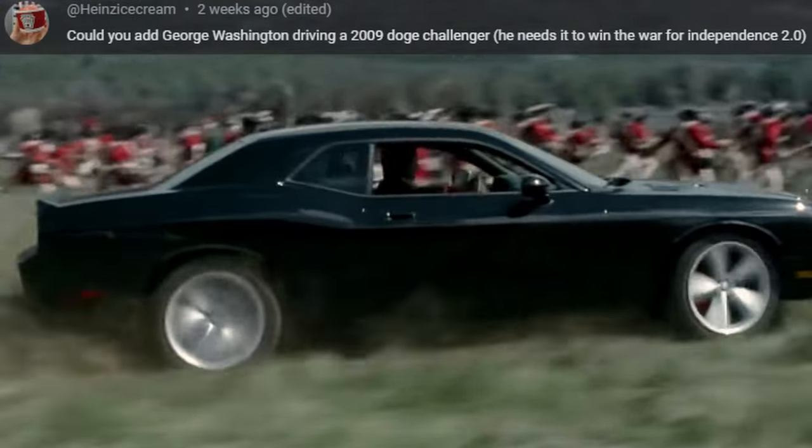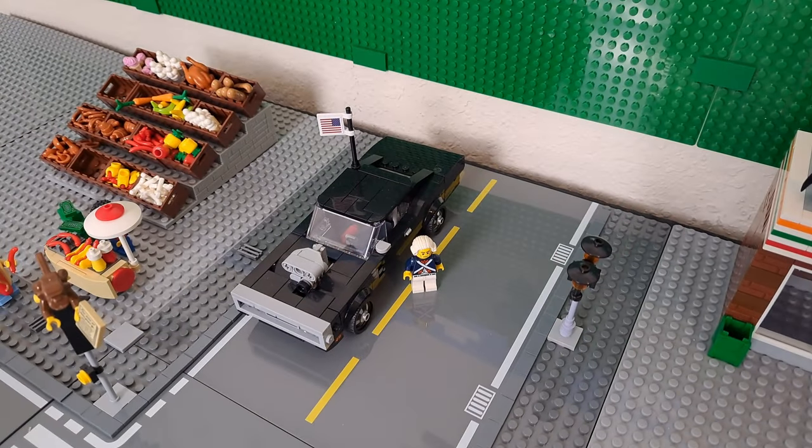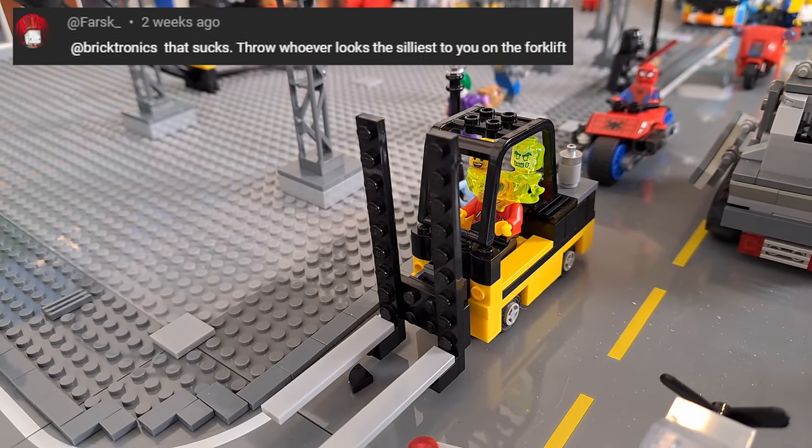Heinz Ice Cream asked for George Washington driving a 2009 Challenger, like in this older commercial. So I took Dom's 1970 Charger and added Washington to that. I think it's a lot of fun, like this double-headed minifig driving a forklift.